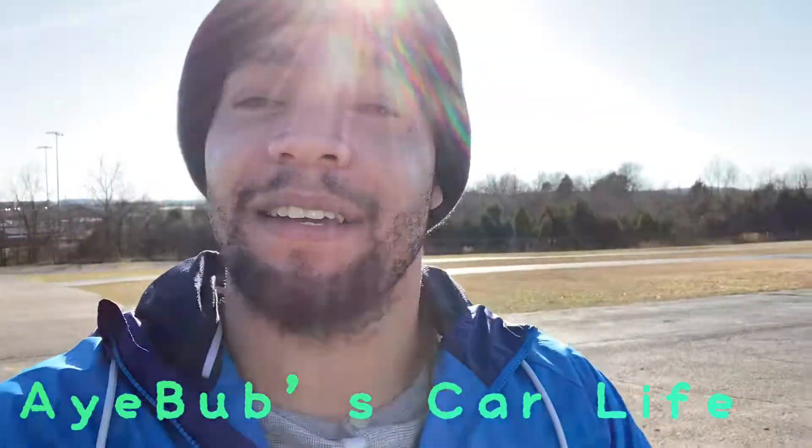Hey guys, welcome to Bub's Car Life — the car life is whatever you want to make of it. Today I got a car review for y'all. I got a friend who let me do his car so I can show it off to y'all. Make sure y'all hit that like button, hit subscribe, stay tuned and join the family. I'm gonna keep getting bangers out — car videos, bikes, whatever.